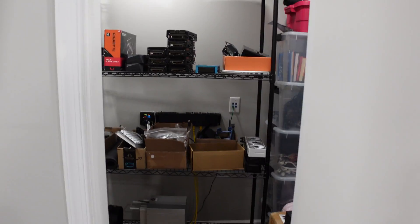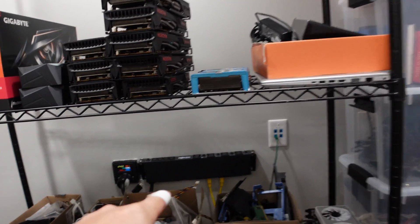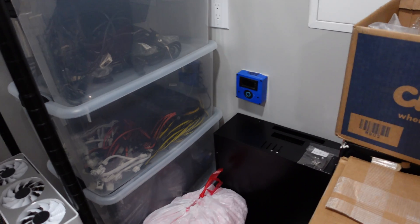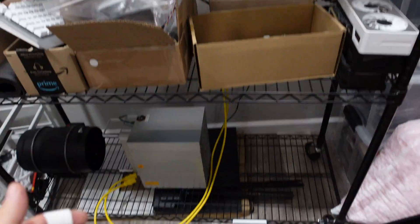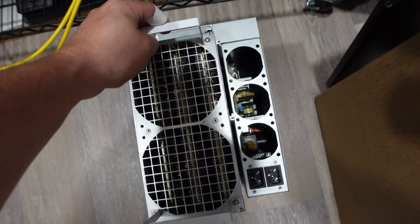I've been doing some testing in my old mining room — I left a PDU and a meter in here so I could do a lot of testing. I have two ASICs prepped for immersion and they're just about ready to go. This one is done and set — this is the S19J Pro, 100 terahash unit.